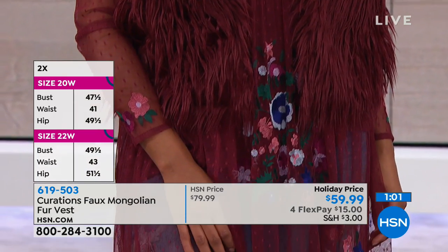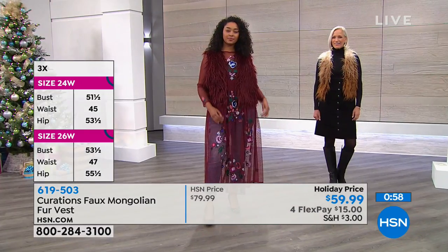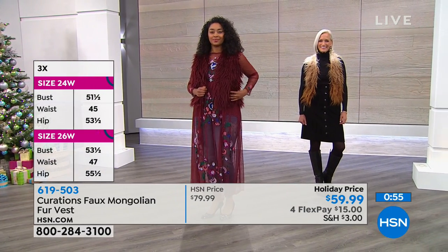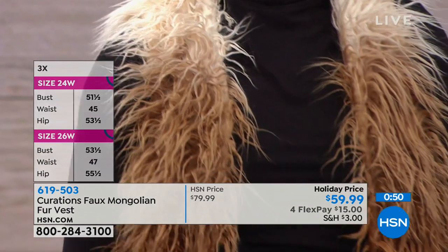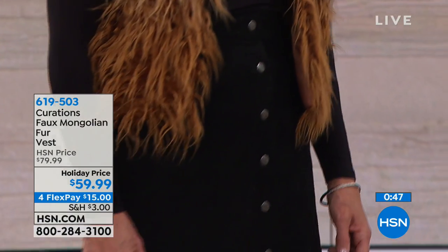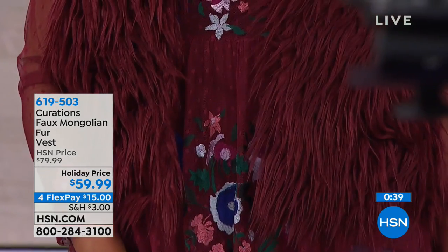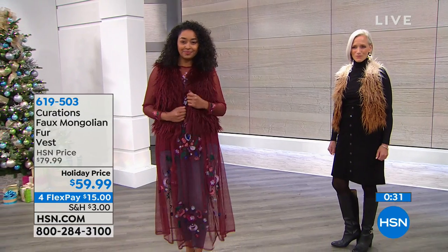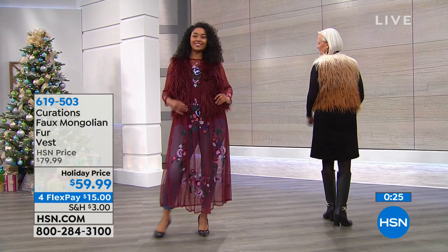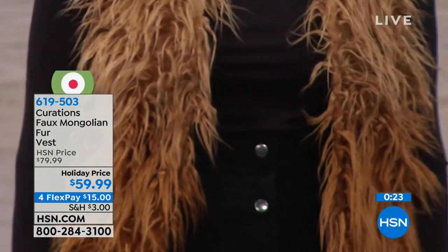Item number 619-503, the Curations faux Mongolian fur vest. You can try it out on FlexPay — $15 on any debit or credit card. Extra small through 3X, but only 400 remain — if you want it, you've got to be quick. This really looks like something real — like you could have picked it up in a boutique or a great vintage shop. It's one of those emotional pieces with a great story to tell — like it's been to the coolest concerts, all over the world.